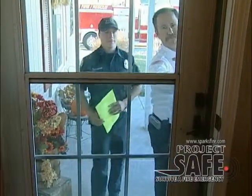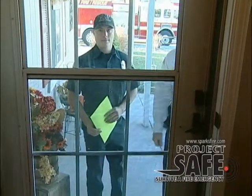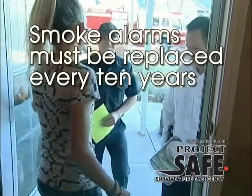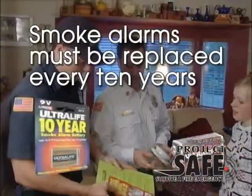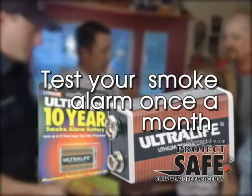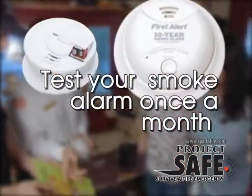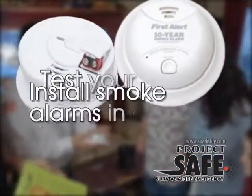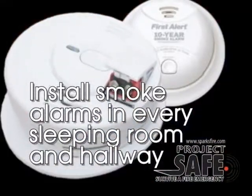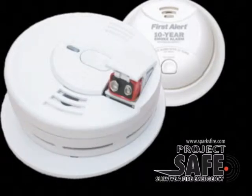Smoke alarms do not last forever. The National Fire Protection Association promotes replacing your smoke alarm every 10 years. Through new technology, a new 10-year lithium battery can now replace the old 9-volt batteries in your smoke alarm. The Sparks Fire Department recommends changing all of your old smoke alarm batteries with 10-year lithium batteries and replacing all smoke alarms older than 10 years with a new 10-year warranted smoke alarm. The batteries and smoke alarms can be found at any local retail store.